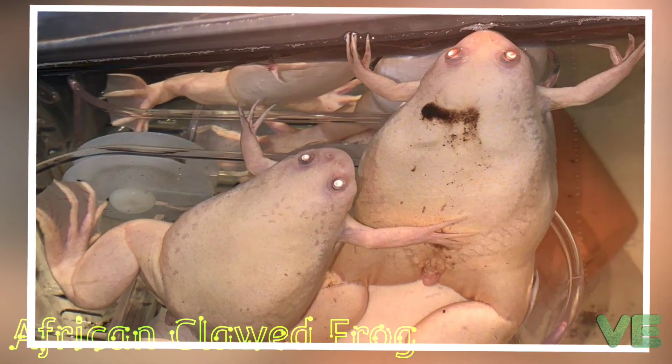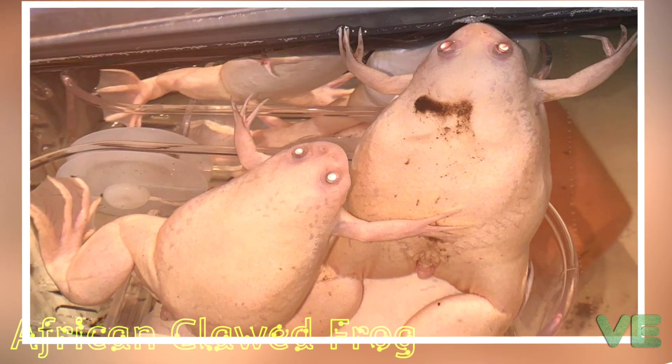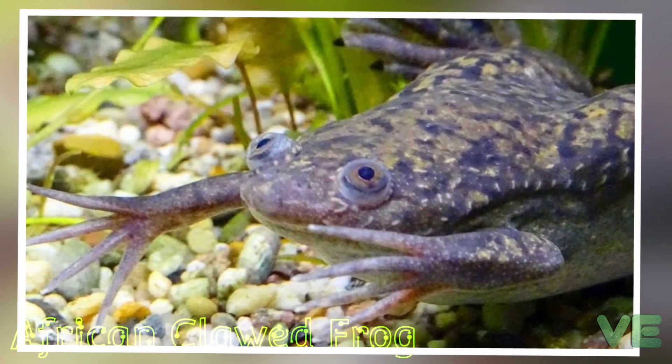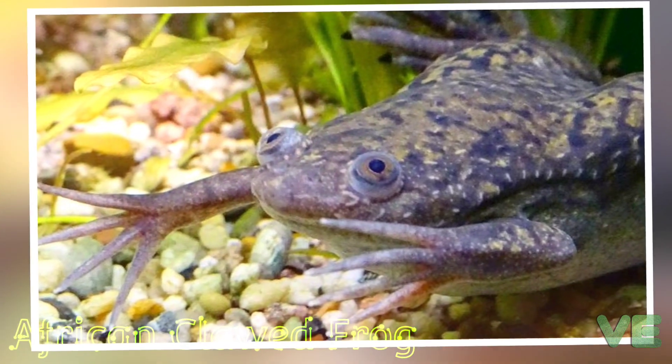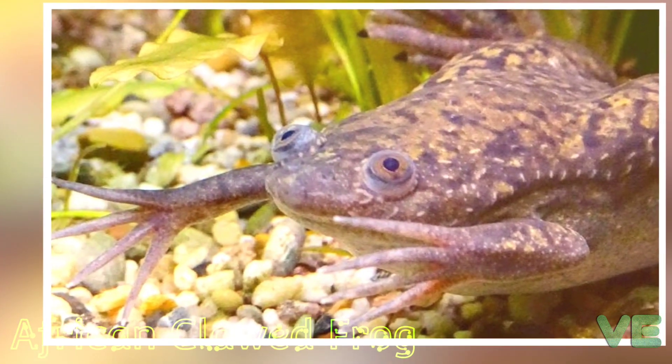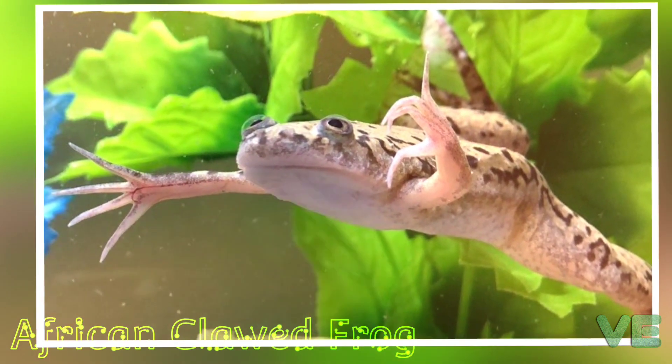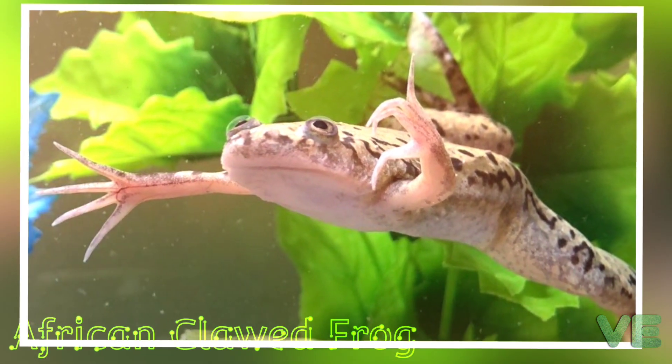Pippidae are scavengers and will eat almost anything living, dying, or dead, including any type of organic waste. They are kept as pets in many countries, including across Europe. These frogs are plentiful in ponds and rivers within the southeastern portion of sub-Saharan Africa, and are often greenish-gray in color.